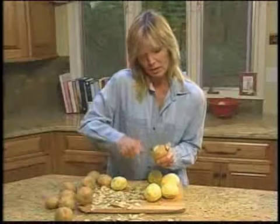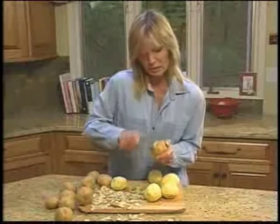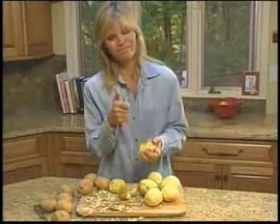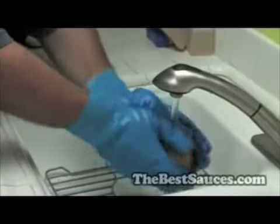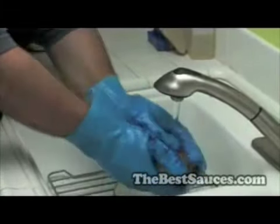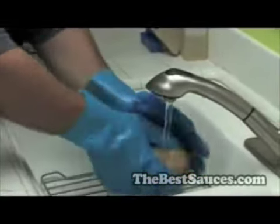Peeling potatoes can take forever. Not with a sweet potato — that's dangerous! Now there's a better way. Introducing Andy Tater Peel Mints, the quick and easy kitchen gloves.